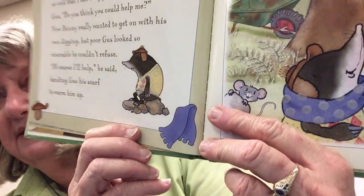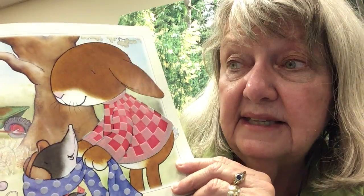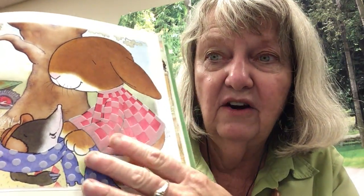The next day bunny was up bright and early, determined to catch up on his digging — he needed to get those carrots dug up. But it wasn't long before Gus the mole came calling. "I'm making a new tunnel for winter, but I'm so cold that I can't dig properly," complained Gus. "Do you think you could help me?" Bunny really wanted to get on with his own digging, but poor Gus looked so miserable he couldn't refuse. "Of course I'll help," he said, handing Gus his scarf to warm him up. The scarf has fuzzy little dots on it and his coat is fuzzy too — you can feel it when you check this book out. It took bunny all day to dig Gus's tunnel.